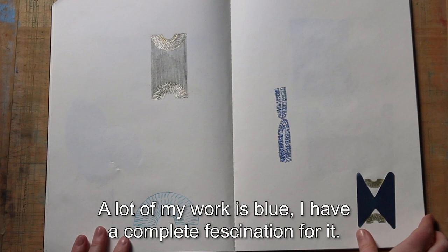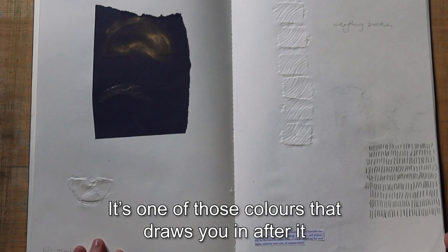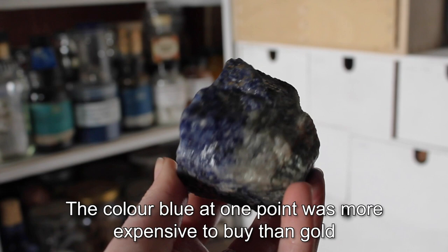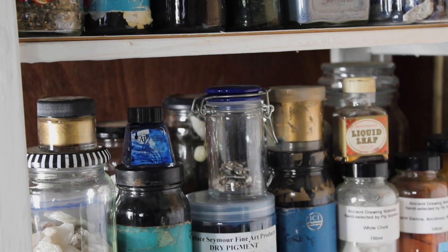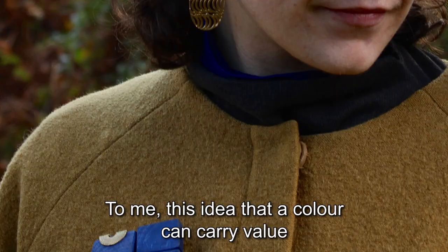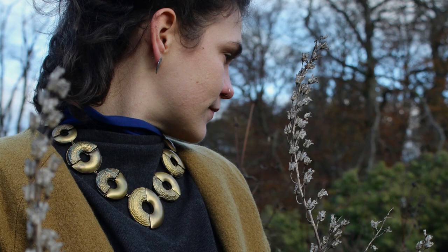A lot of my work is blue. I use the colour blue because I have a complete fascination with it — it's one of those colours that draws you in. You're never finished looking at the colour blue. At one point, blue was more expensive to buy than gold itself, because it was created from the stone lapis lazuli, ground down and crushed by hand. To me, this idea that a colour can carry value in a material that's otherwise not precious really interested me.